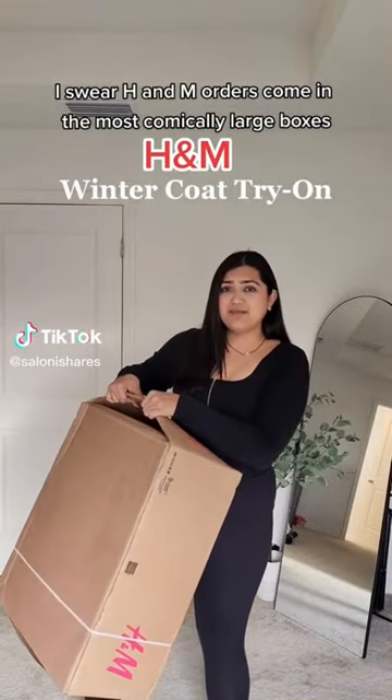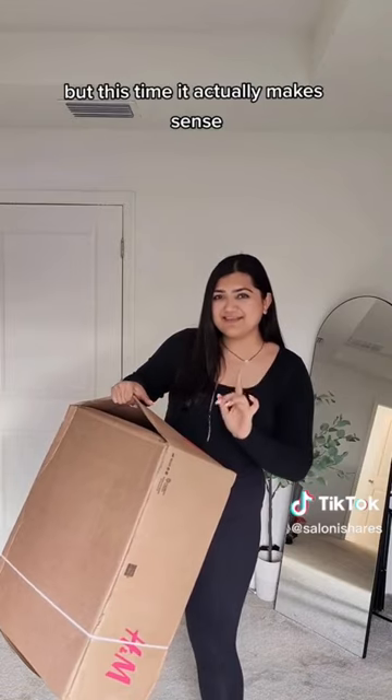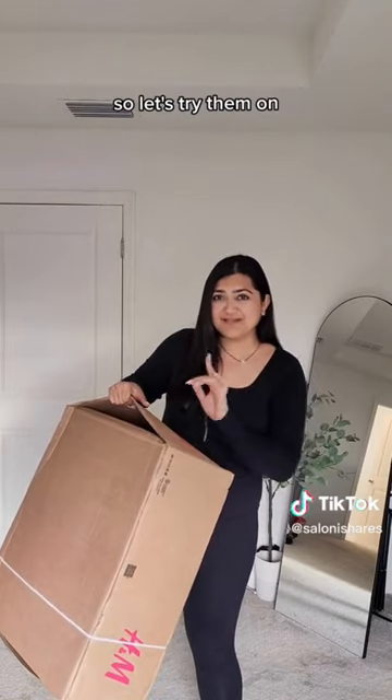H&M orders come in the most comically large boxes, but this time it actually makes sense. They've got a bunch of winter coats, so let's try them on.